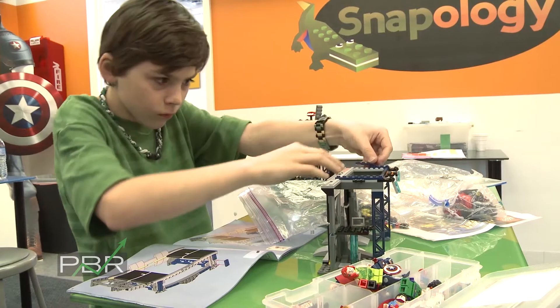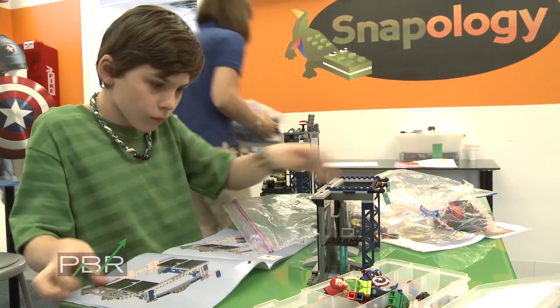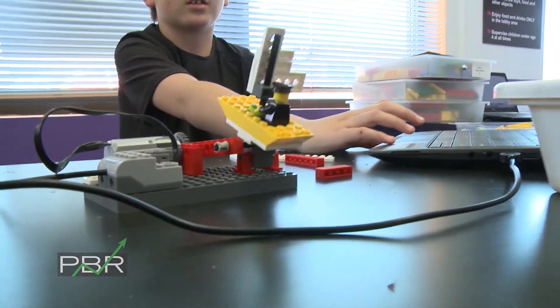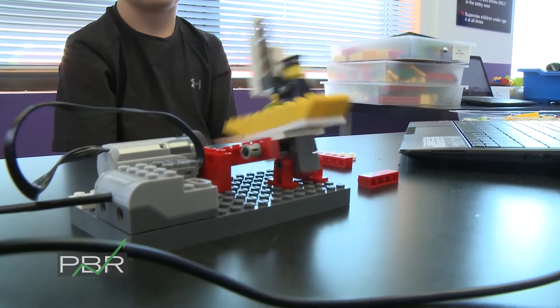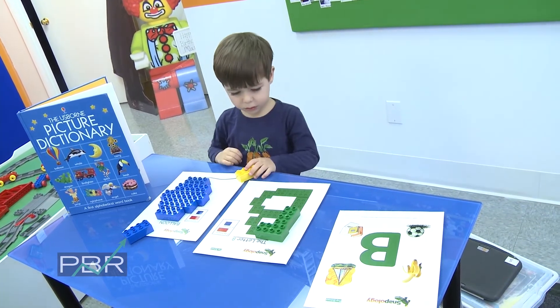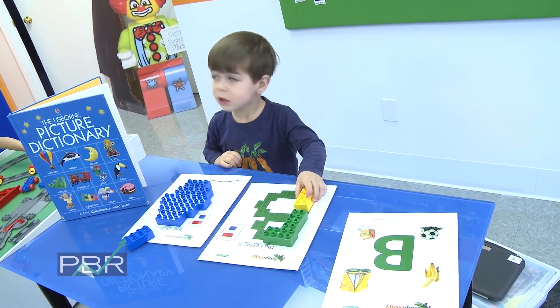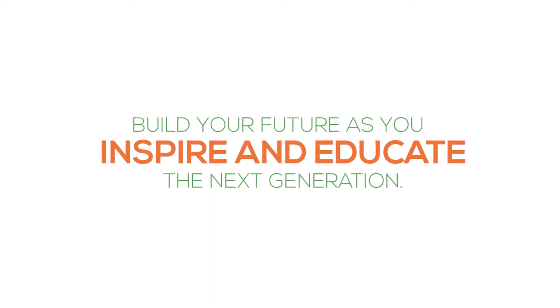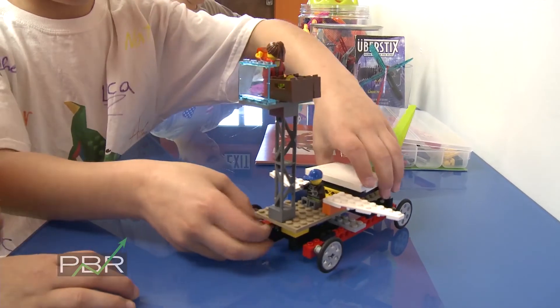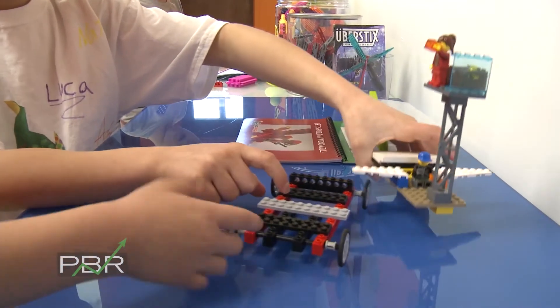Snapology is an interesting learning approach where we educate children using Lego bricks and other interactive building toys. The children do robotics, animation, and different building exercises using principles of engineering, science, physics, mathematics, even literacy concepts, and for the little ones, fine motor skills and gross motor skills. We really try to spark their interest in learning and spark that creativity using Lego bricks and other building toys as the mechanism.